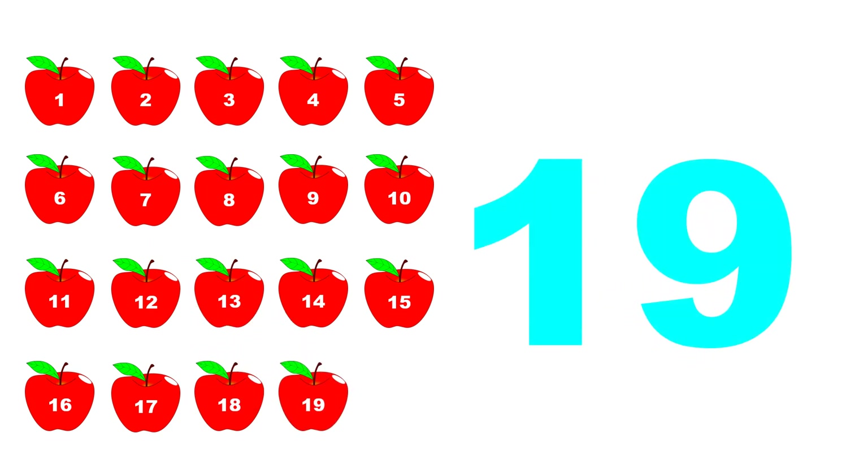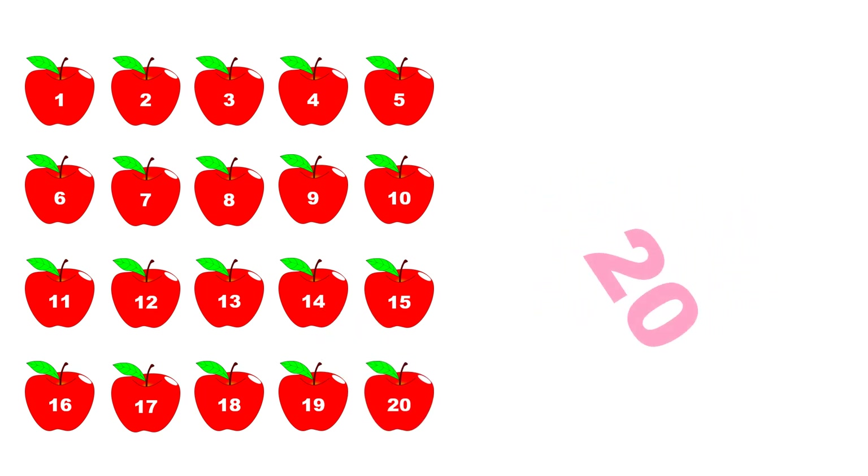Nineteen. One, two, three, four, five, six, seven, eight, nine, ten, eleven, twelve, thirteen, fourteen, fifteen, sixteen, seventeen, eighteen, nineteen. Twenty.